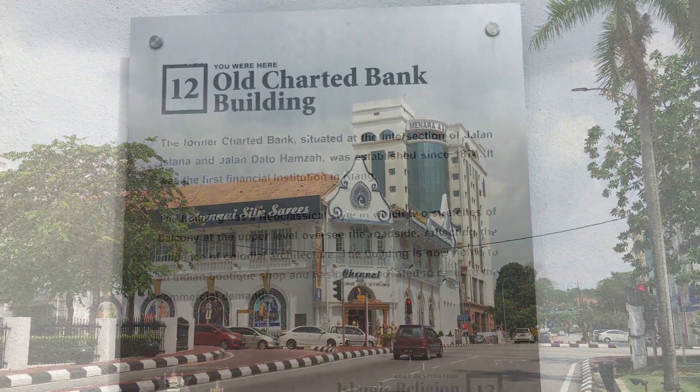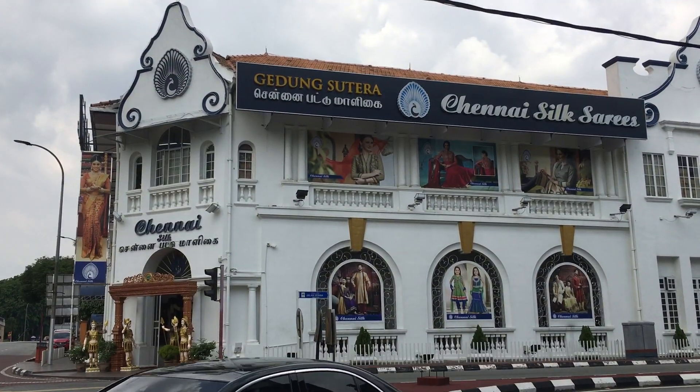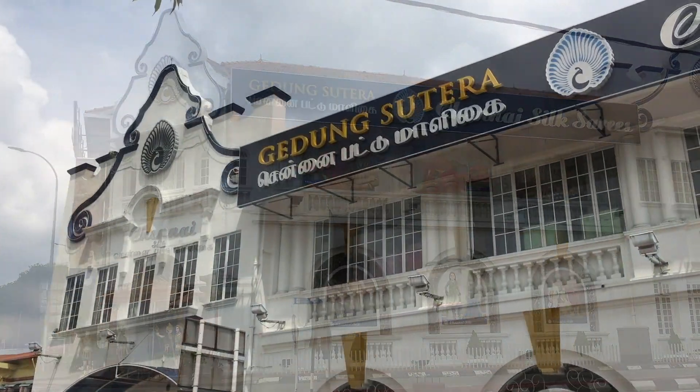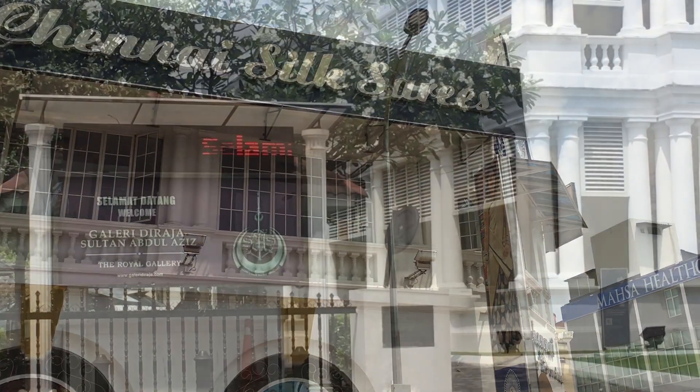This colorful old building, which is now selling saris, used to be the old Chartered Bank building for Klang, built in 1874 in neoclassical style.